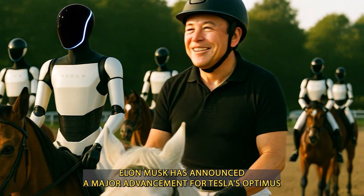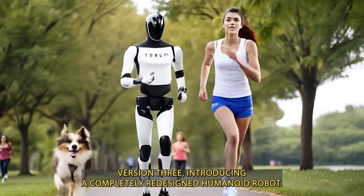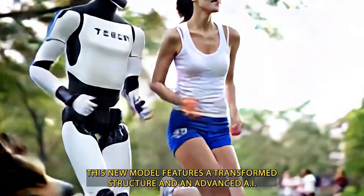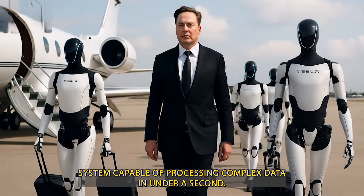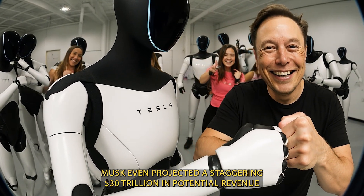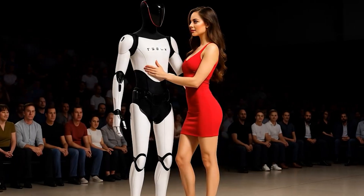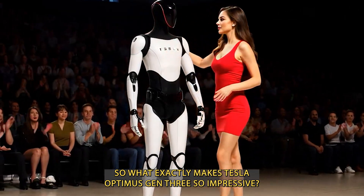Elon Musk has announced a major advancement for Tesla's Optimus version 3, introducing a completely redesigned humanoid robot. This new model features a transformed structure and an advanced AI system capable of processing complex data in under a second. Musk even projected a staggering $30 trillion in potential revenue that Tesla could generate through this groundbreaking robot. So, what exactly makes Tesla Optimus Gen 3 so impressive?